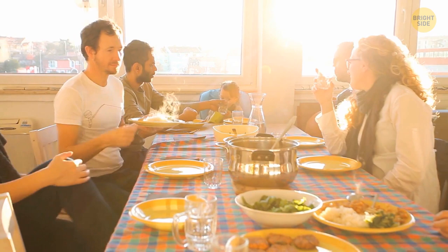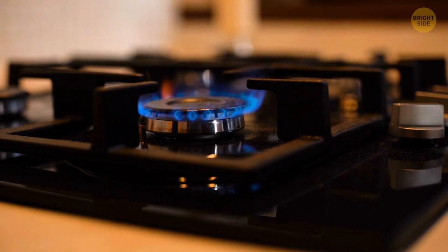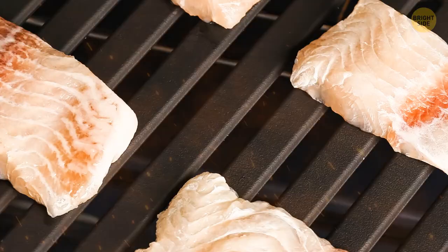If you have a gas range, you may actually have a broiler in the bottom drawer. Just check for a built-in rack that holds a broiler pan. You can also use it for grilling steak or burgers on a cold rainy day — barbecue flavor without braving the outdoors!